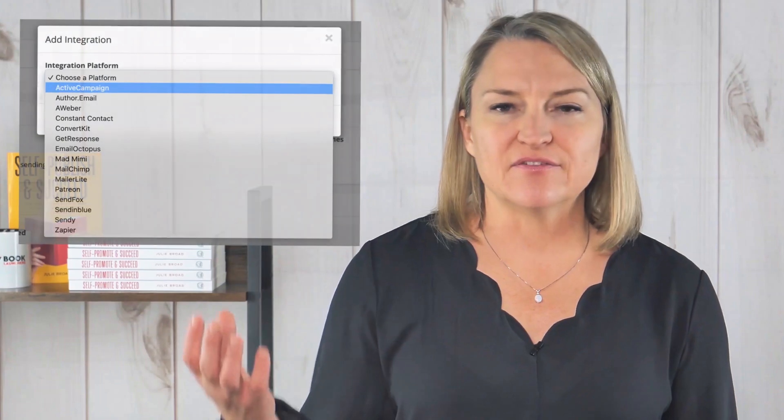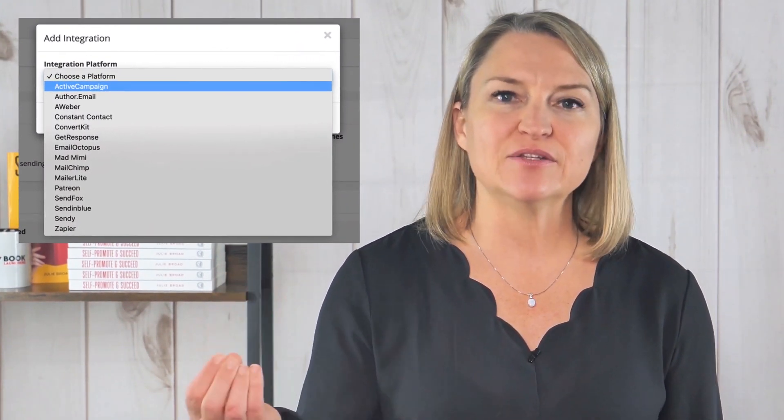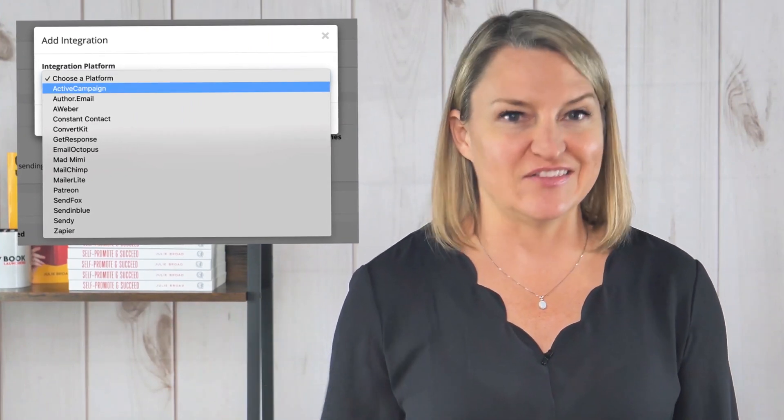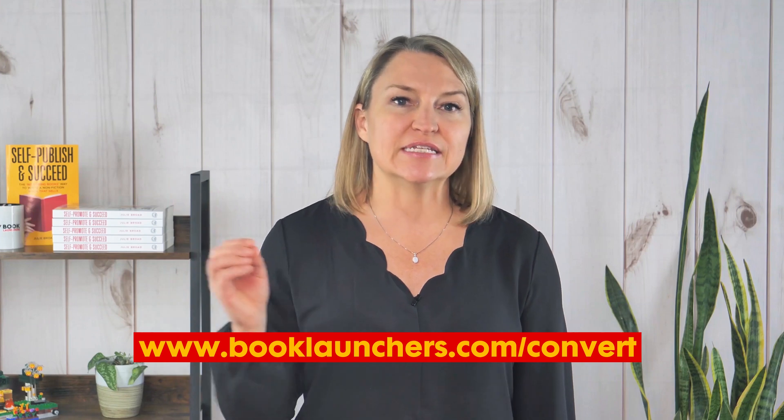Now, it doesn't integrate directly with Keap, which is Infusionsoft, which is what we use. So I have to export the readers or set up a Zap with Zapier to automatically port the emails over. Here's their list of places they integrate with, and you can see our recommended service for creating your author opt-in page and your email newsletter list — ConvertKit — is on their list. You can use our affiliate link at booklaunchers.com/convert to set up your account if you'd like. But it also supports a lot of other systems, and if it doesn't support yours, you can create a connection with Zapier. Regardless, this is a good solid option for a nice-looking page.